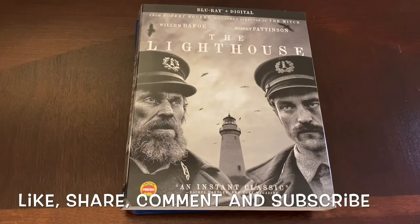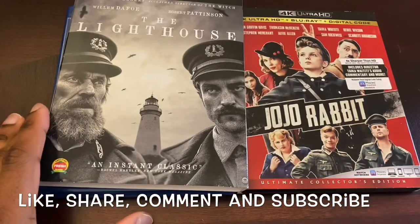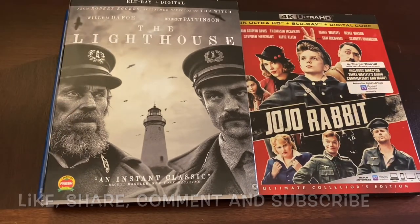Let me know your thoughts in the comments — what did you think about The Lighthouse? Did it make your top 10 movies last year? What are you looking forward to from Robert Eggers next? Which did you like more — The Witch or this film? Also, like, share, comment, subscribe, and give this video a thumbs up. Check out my unboxing from yesterday for Jojo Rabbit, and my next unboxing will be a giveaway for Knives Out — keep an eye out for that. Thank you all for watching and we'll see you on the next one.